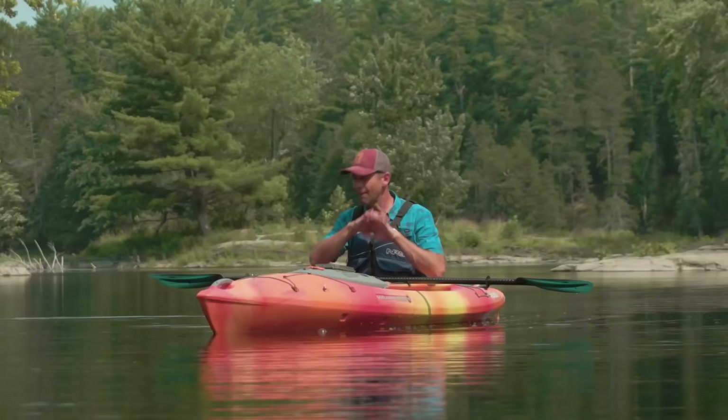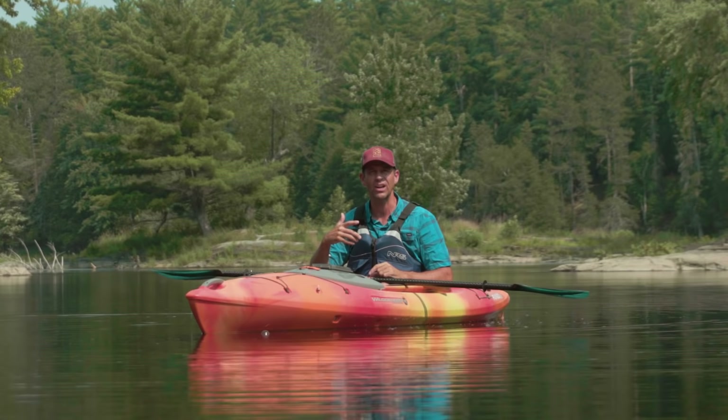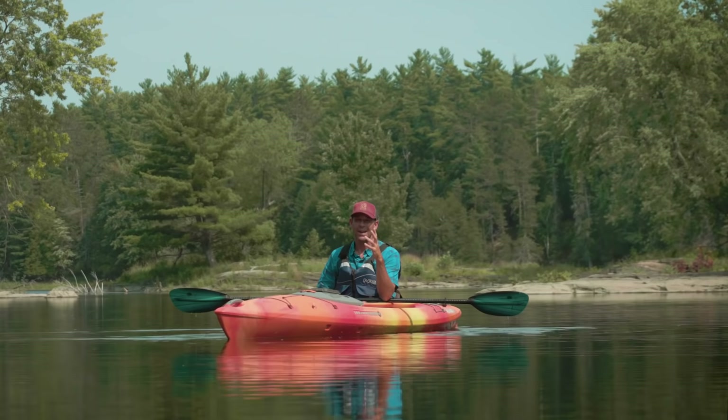We want to avoid strainers at all costs. So any creek or river you paddle on, be on the lookout for fallen trees, log jams, anything that'll act as a strainer. And just because it wasn't there yesterday doesn't mean it isn't there today.